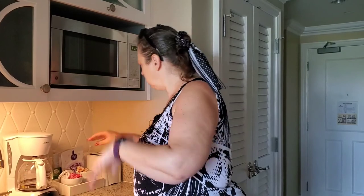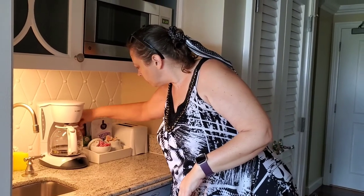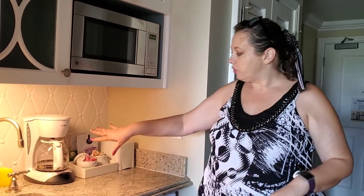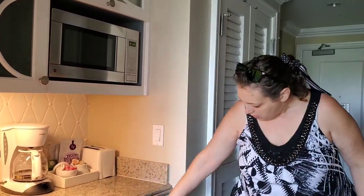I'm touching everything. Up here in the cabinet we've got a can opener. Plenty of coffee creamer — no Splenda, that's alright, I brought my own. Twinings English Breakfast and green tea. You get a toaster, a full coffee maker; they do come with coffee but I also bring extra with filters just to be sure. Let's get to the fridge.